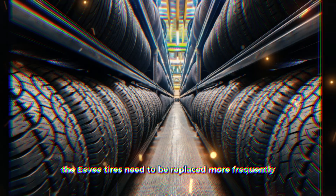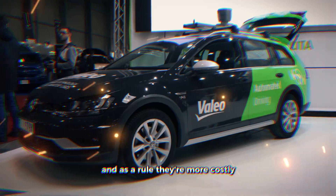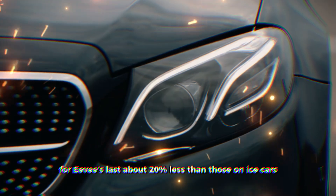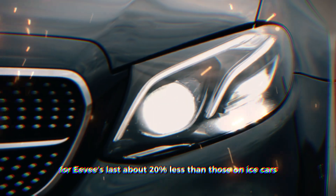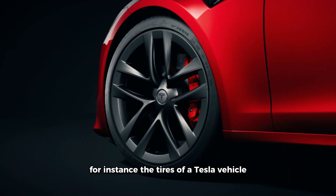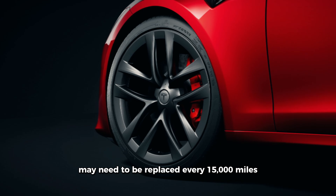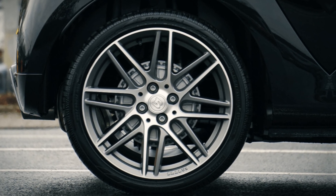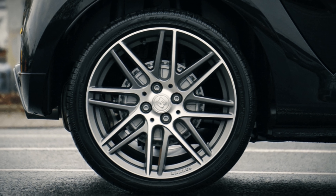EV tires need to be replaced more frequently and are more costly. In general, tires for EVs last about 20% less than those on ICE cars and are usually twice as expensive. For instance, the tires of a Tesla vehicle may need to be replaced every 15,000 miles, whereas a regular car may go about 40,000 to 50,000 miles before needing replacements.